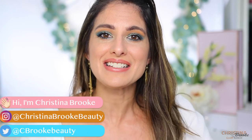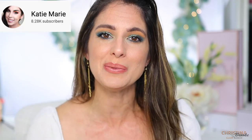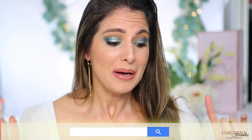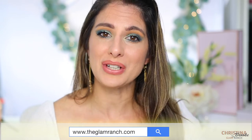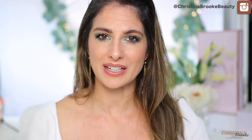Happy video day, guys! Today is going to be a collab video. I'm super excited to be collaborating with Katie Marie here on YouTube. Katie was the first person I ever did a video collab with, so I'm really excited she reached out. This was a fantastic idea. If you guys are my subscribers and want to check out someone who does really fun eye makeup looks, I'm going to link her channel down below.